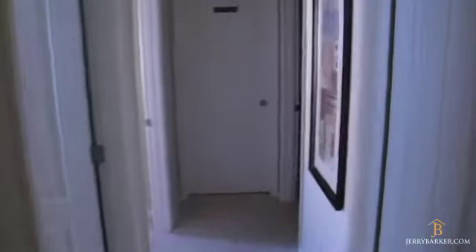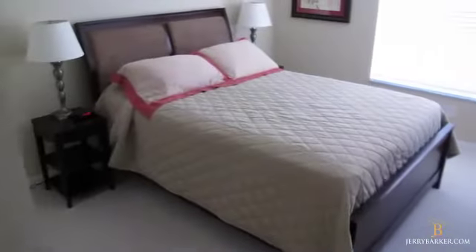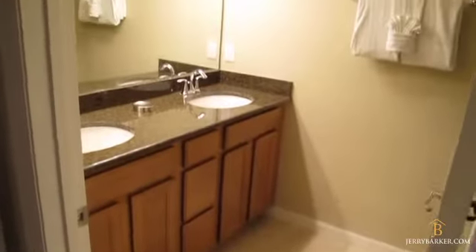Down the hallway we have two additional bedrooms. One bedroom has a full-length mirror and the blinds are closed so you can see it a little better — it's a good size with a queen-size bed. And then finally we have the room with two bunk beds — a nice kids' room. The shared bathroom has twin sinks and a separate bathroom and shower. You can really see the quality finish in these properties.